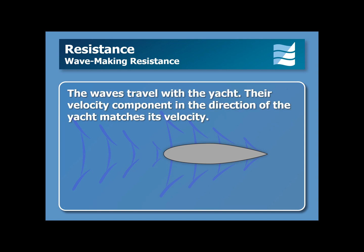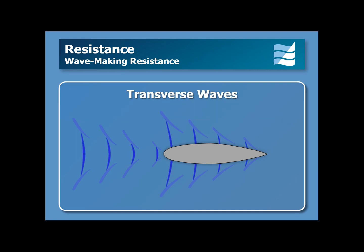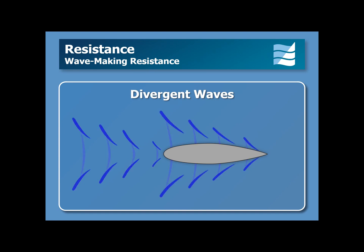The waves travel with the yacht, and their velocity component in the direction that the yacht is moving matches the boat's velocity. The boat produces two types of waves. The first is transverse waves, which have their crests perpendicular to the boat's direction of motion. The other is divergent waves, which travel away from the yacht at about a 19 degree angle.